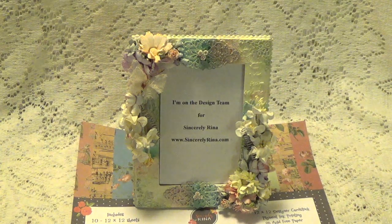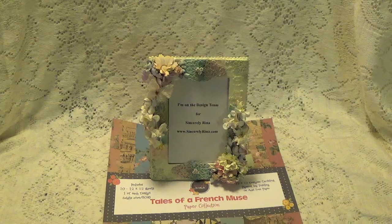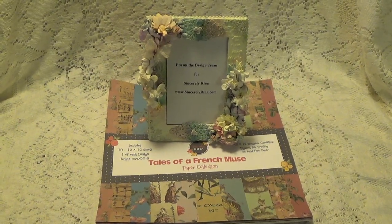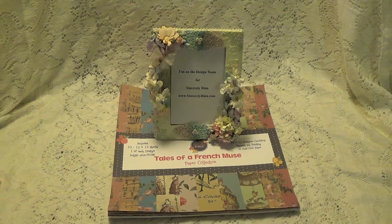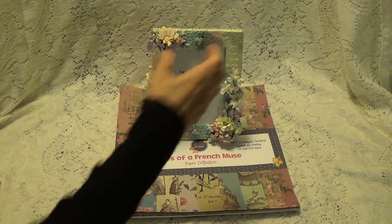Rina designs all her papers that I'm going to be showing you. So if you are interested in them, I'm going to be leaving a link where you can go check them out. She does her own paper. So let me show you what I have with my Design Team package.